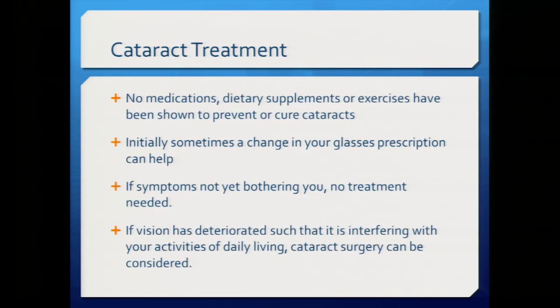So far, no medications, dietary supplements, or exercises have been shown to prevent or cure cataracts. Initially you can change your glasses prescription and get clearer vision. If it's not bothering you, you don't have to do anything — having a cataract doesn't hurt your eye. But if it has deteriorated sufficiently and is interfering with your activities of daily living, then you can consider cataract surgery.